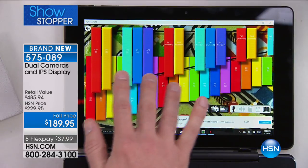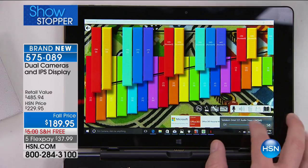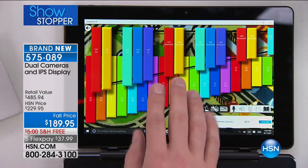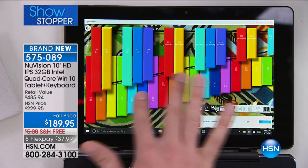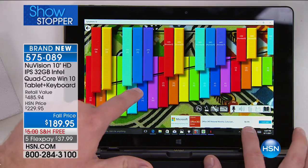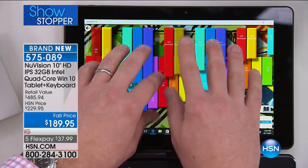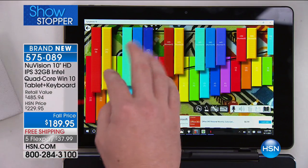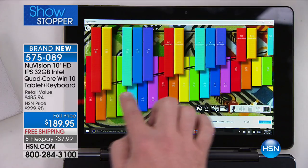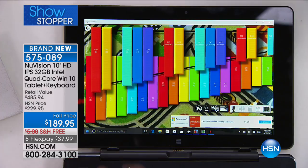This tablet has a more advanced touchscreen — most tablets only have two touch points, which causes a slower response. The more touch points, the faster it can be. This doesn't have two, not five, but actually ten touch points, so it's one of the fastest-responding tablets we've ever offered.